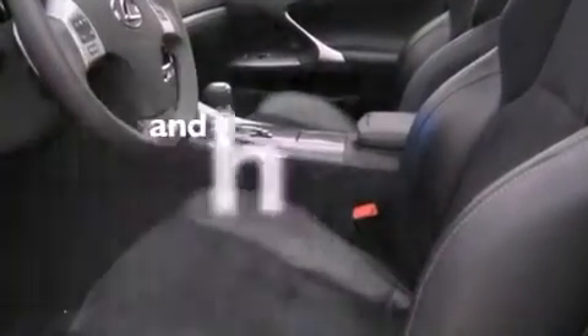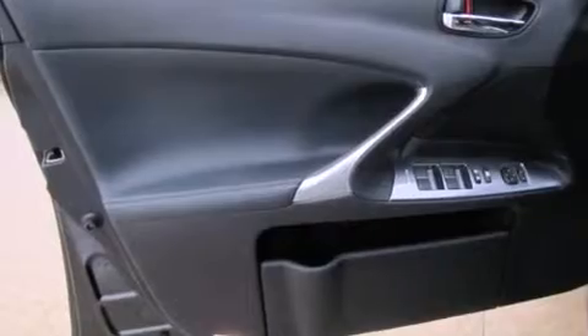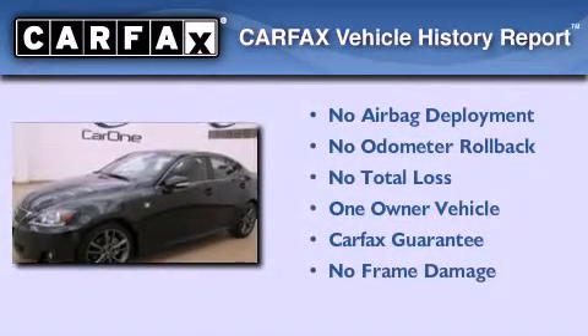This vehicle has fewer than 10,000 miles on the odometer. With an EPA estimated rating of 28 miles per gallon on the highway, fuel efficiency is still high on the list of priorities. This Lexus has had only one owner, and it qualifies for the Carfax buyback guarantee.